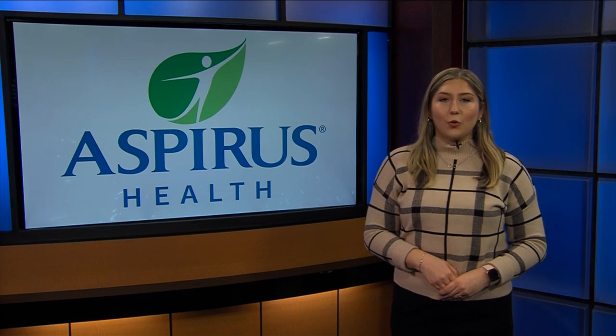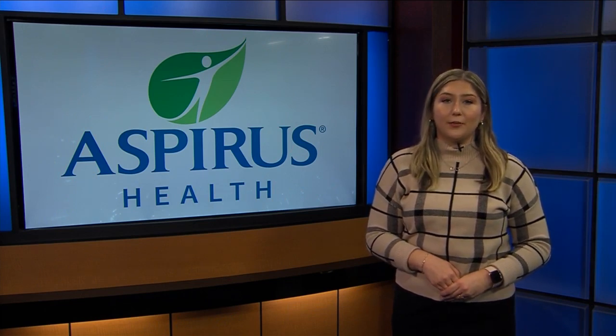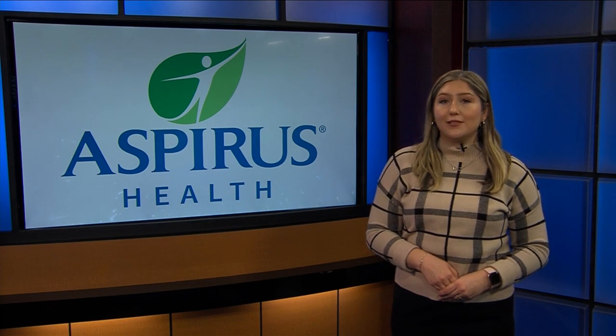The most important thing is to show patients that this condition is treatable — it doesn't so much get resolved, but you can keep it in check and live a very, very good life having lymphedema. For more information about Aspirus Health's team of certified lymphedema therapists, you can visit Aspirus.org.